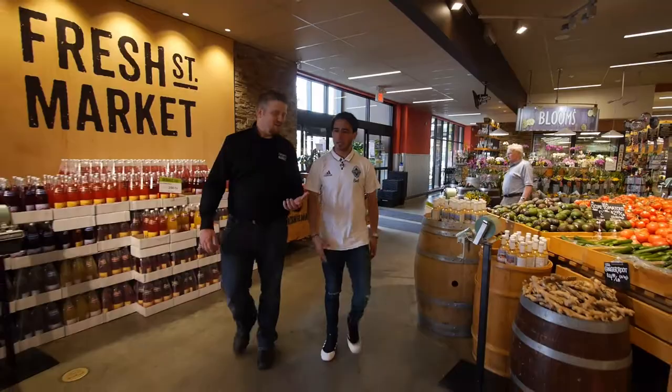Chef Stu Smith here with Fresh Street Market, with Mauro Rosales from the Whitecaps. Mauro, you've been to our store before? Not yet, but let's take a look.